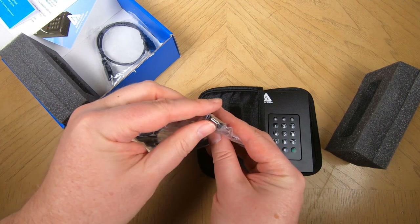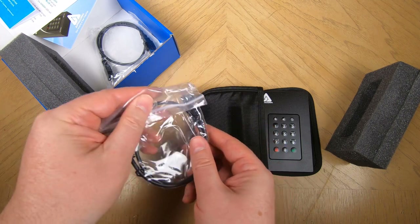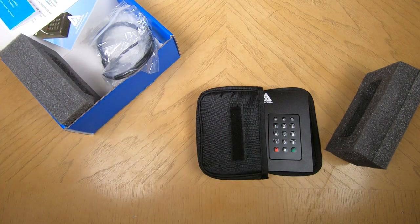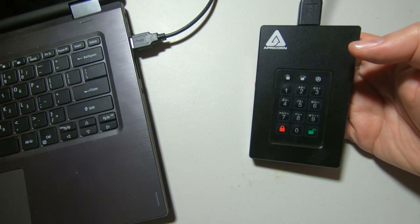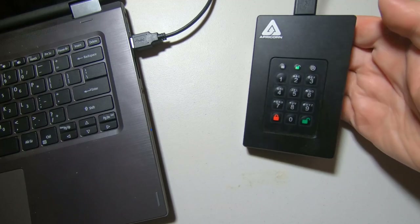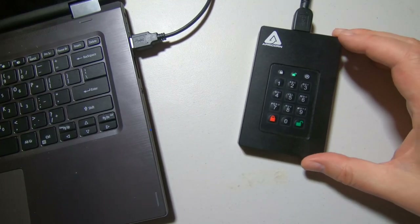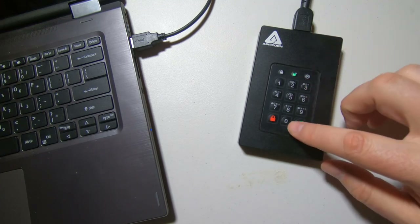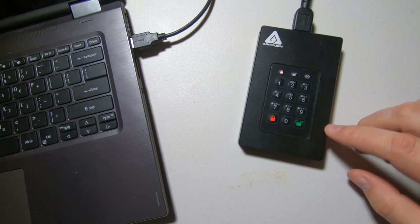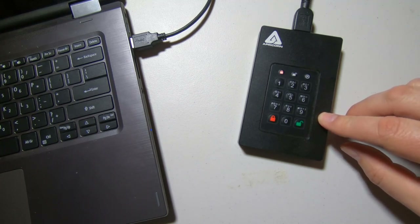There's a drive reset feature and a self-destruct PIN — so if someone demands your PIN to access the drive, you can give them a secret PIN that will self-destruct the drive instead. It sounds like a Bond movie! There's also an LED key press indicator and IP certification that's pending.